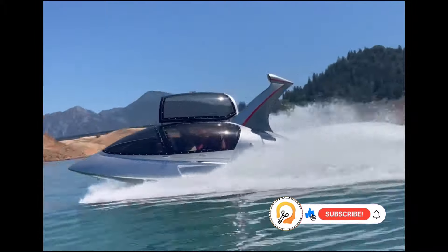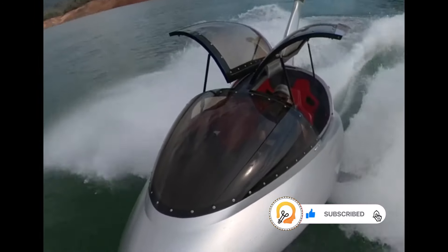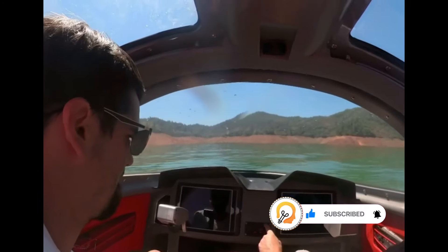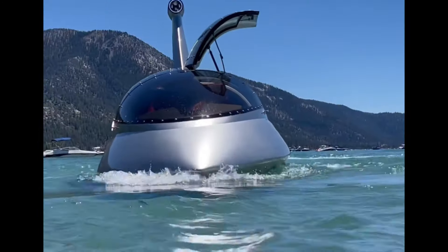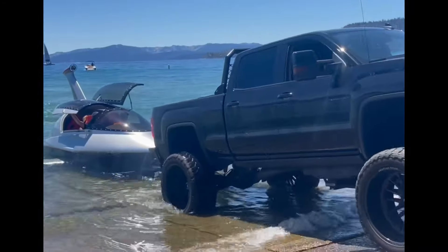While the Jet Shark Fly is not yet commercially available, it has the potential to revolutionize the way we experience the water. It offers a thrilling combination of speed, maneuverability, and underwater exploration, making it ideal for adventurous individuals and water sports enthusiasts.